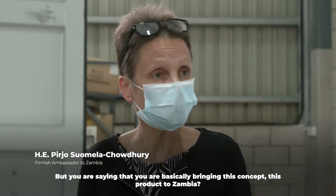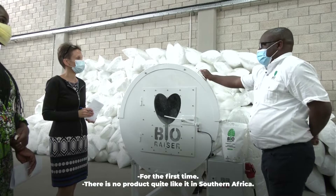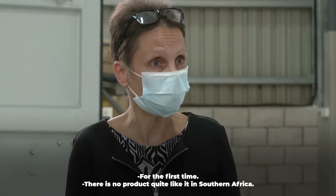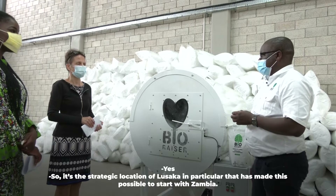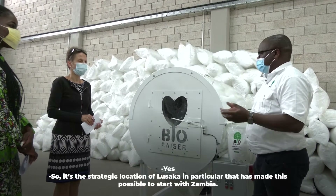You're basically bringing this concept, this product, to Zambia for the first time? Yes, for the first time. There's no product quite like it in southern Africa. It's the strategic location of Lusaka in particular that has made it possible to start with Zambia.